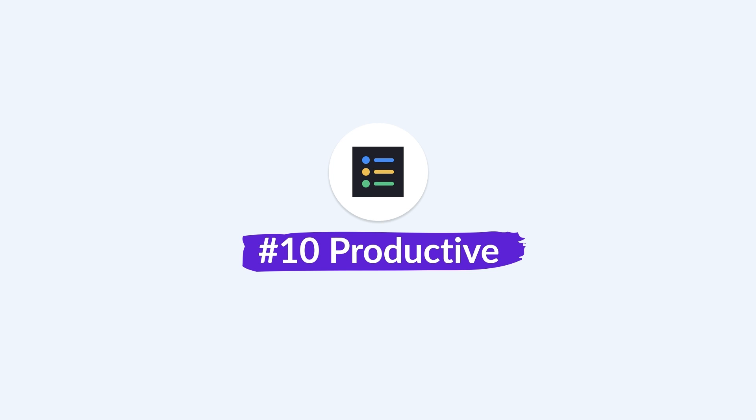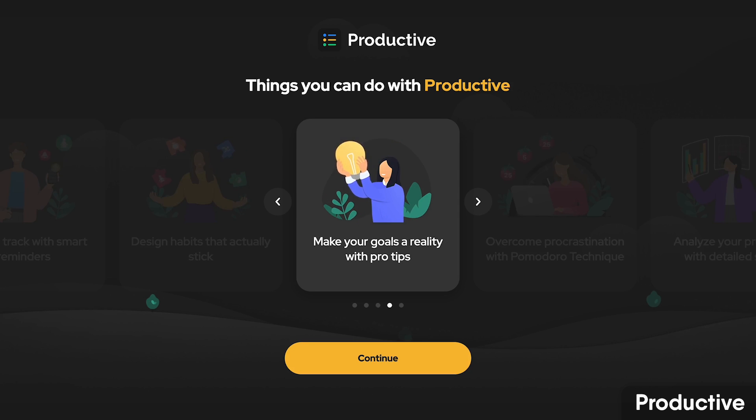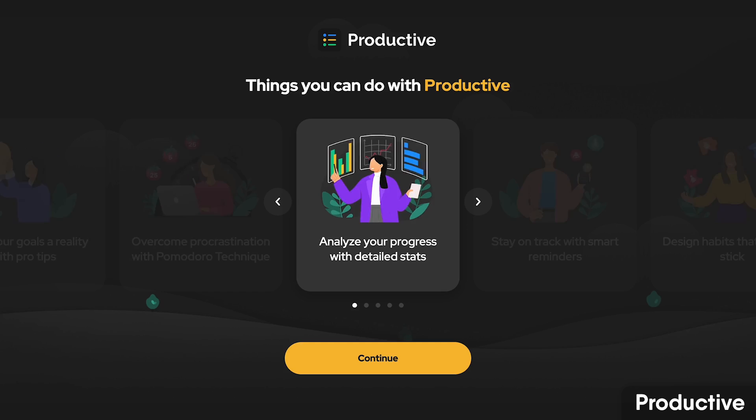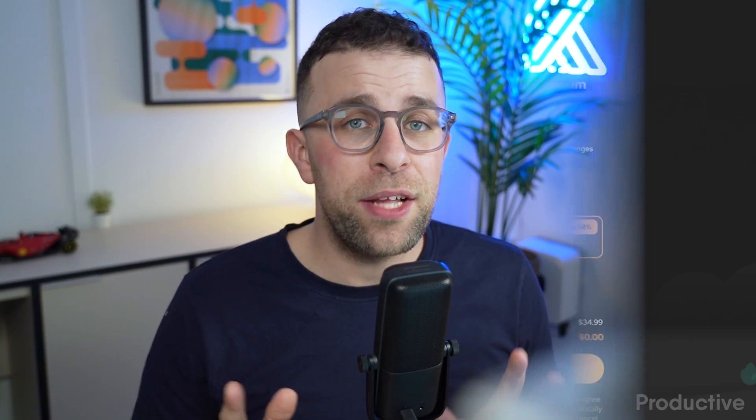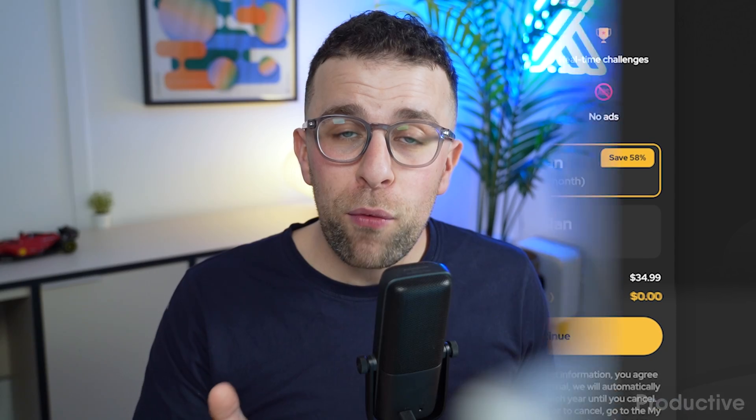Number ten is Productive, which is focused on getting you into routine habits. It's good not just for planning your day with habits but also for replicating habits that are successful. It has a bunch of templates and a personal assistant-type approach to maintaining and tracking your goals. It's a little more on the expensive side at $3.99 per month, but comes highly recommended on iOS and Android.